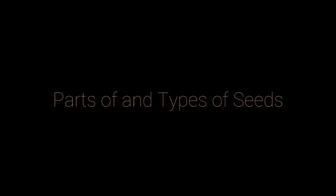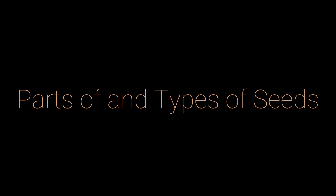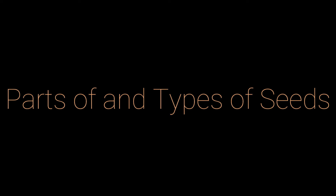Hi Polaris, welcome back to another video where we discuss parts of and types of seeds. I'm really excited about this video because it's using a bean that I'm actually growing myself for Earth Week.